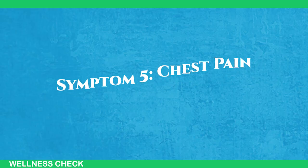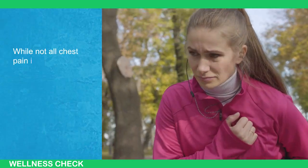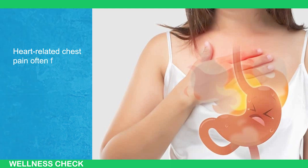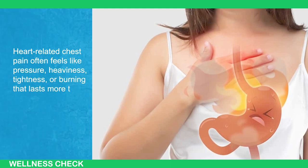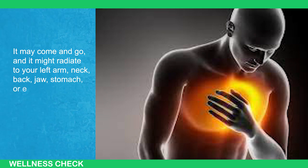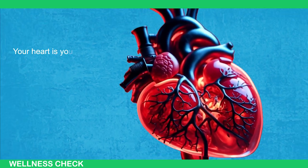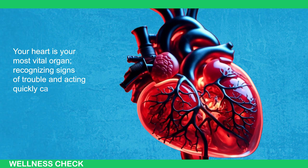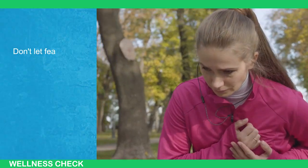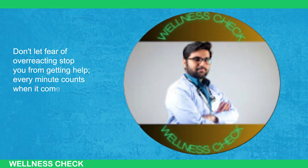Symptom 5: Chest Pain. When you feel discomfort in your chest, don't brush it off as something minor. While not all chest pain is heart-related, it's crucial to rule out any cardiac issues first. Heart-related chest pain often feels like pressure, heaviness, tightness, or burning that lasts more than a few minutes. It may come and go, and it might radiate to your left arm, neck, back, jaw, stomach, or elbows. You may also experience sweating, paleness, nausea, or dizziness. Your heart is your most vital organ — recognizing signs of trouble and acting quickly can make all the difference. If chest pain strikes, don't hesitate. See a doctor right away. Don't let a fear of overreacting stop you from getting help. Every minute counts when it comes to heart problems.